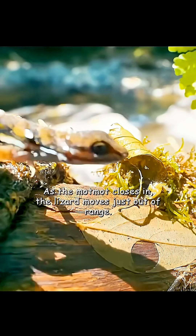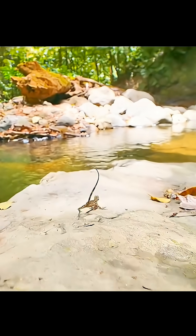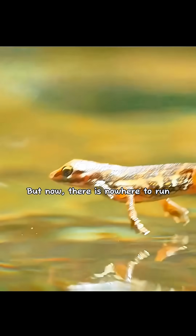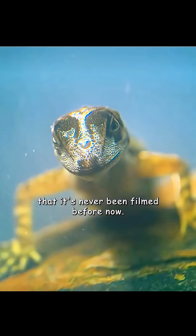As the motmot closes in, the lizard moves just out of range. But now there's nowhere left to run. She has an unbelievable escape strategy — so recently discovered that it's never been filmed before now.